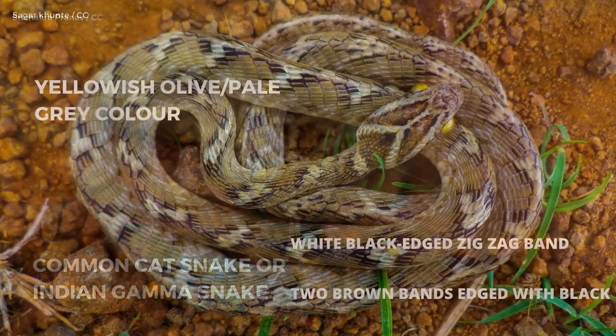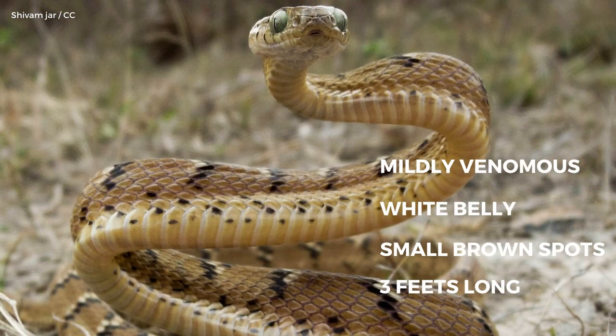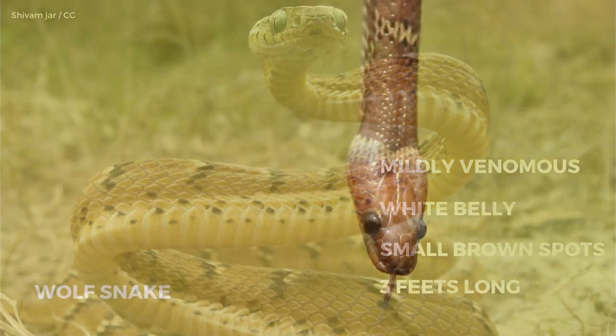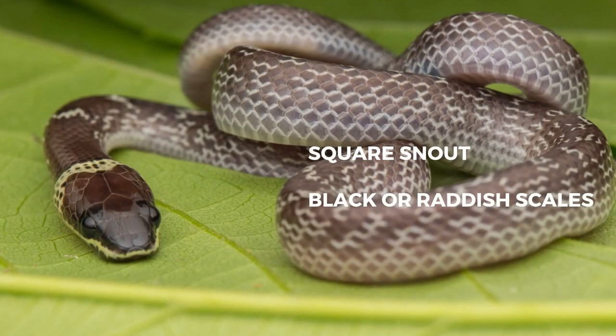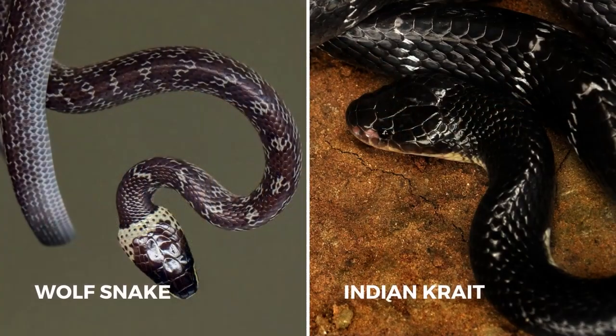The Common Cat Snake, or Indian Gamma Snake, has a yellowish olive or pale grey color along the back, with a white-black-edged zigzag band along the length of the head and two brown bands edged with black diverging posteriorly. It is a mildly venomous snake, just like the green Indian Vine Snake. The Wolf Snake has a relatively square snout and scales ranging in color from black to reddish-brown. Though wolf snakes do inject venom when they bite, the venom is relatively mild, causing pain and swelling. Common wolf snakes are often confused with common kraits, which are highly venomous.